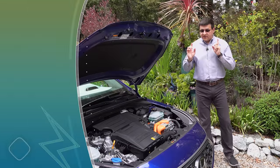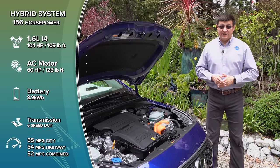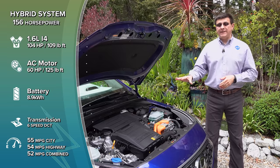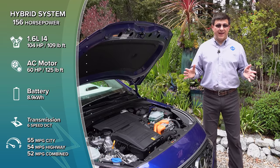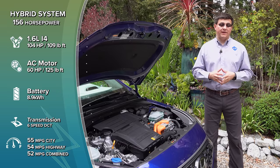Under the hood, we find essentially the same hybrid system as in the regular Ioniq and the closely related Kia Niro. This is a 1.6-liter four-cylinder engine running on the Atkinson cycle, and alone it produces 104 horsepower and 109 pound-feet of torque.